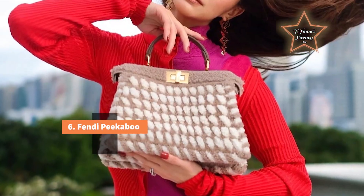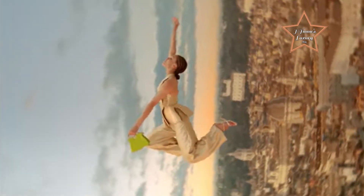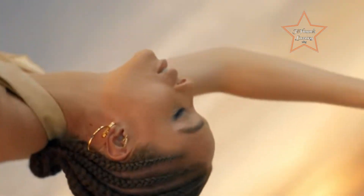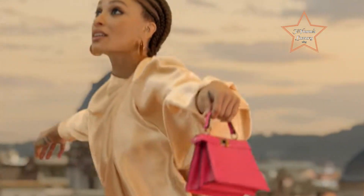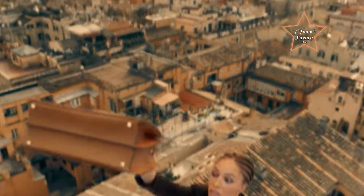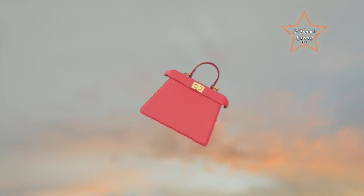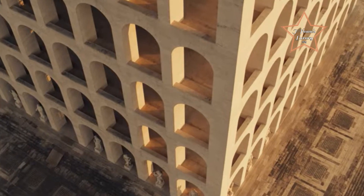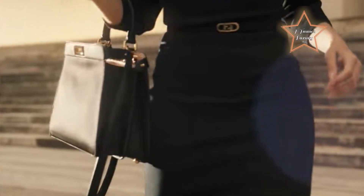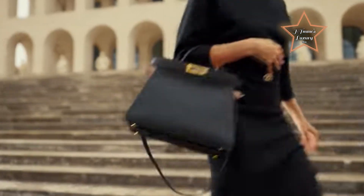Number 6: Fendi Peekaboo. The Peekaboo features a timeless and versatile design characterized by clean lines, a structured silhouette, and minimalistic aesthetics. Its classic shape allows it to remain relevant across various fashion seasons. The bag's distinctive features, such as the twist-lock closure and the interior pocket, add a touch of uniqueness and sophistication. These design elements have become synonymous with the Peekaboo line. While retaining its classic form, the Peekaboo has seen various reinterpretations and updates, showcasing Fendi's ability to blend tradition with modernity. This evolution contributes to its enduring elegance.